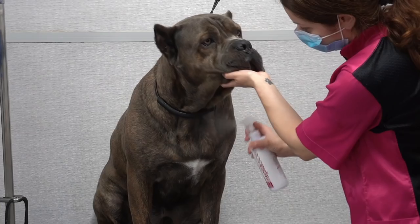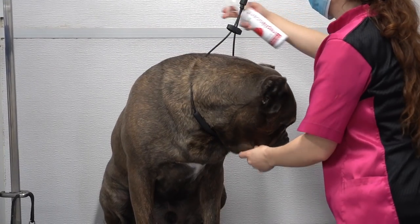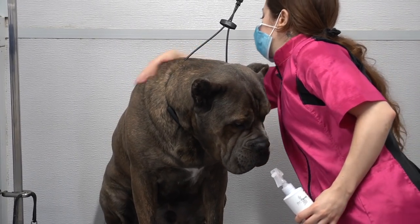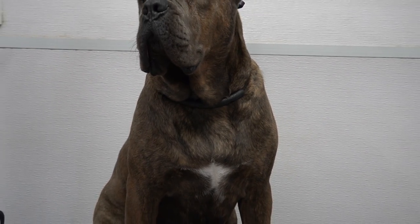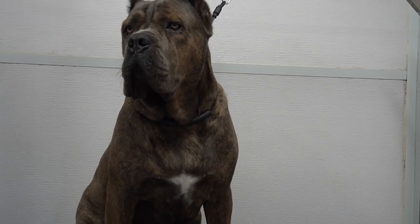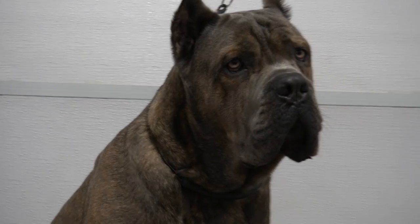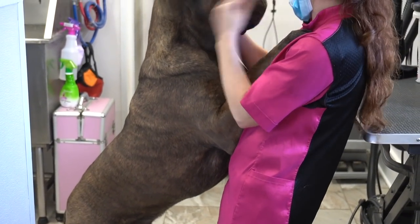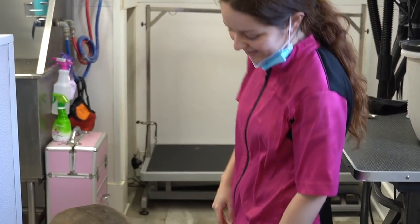I finish him off with a spray of our champagne cologne, and this handsome man is all finished and ready to strut his stuff for the ladies. We finish off his groom, of course, with a great big Cane Corso hug, which are the best kinds of hugs, and then I walk him out the door. I'll see you again in one month, Gucci.